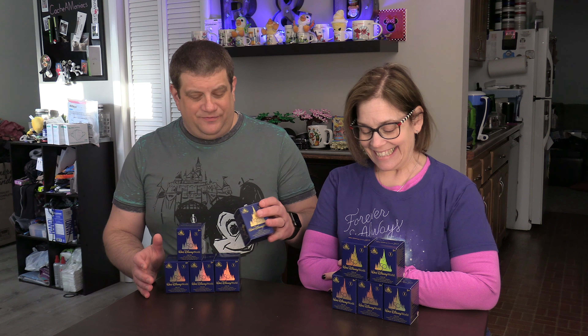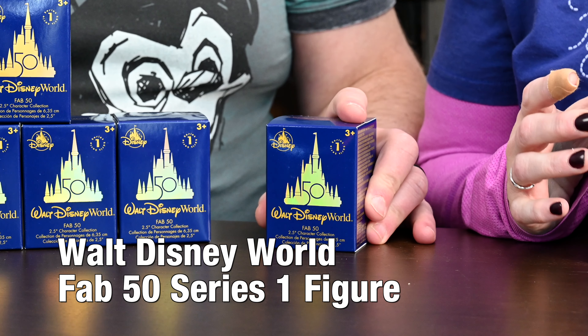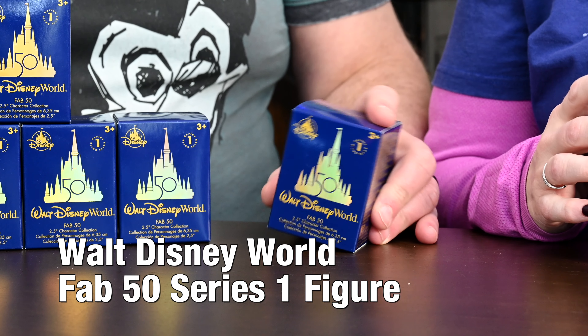Welcome back to R&DW Adventures, another Mouse Monday with some very cool little figurine boxes — we think. These are the 50th Anniversary Walt Disney World figurines.